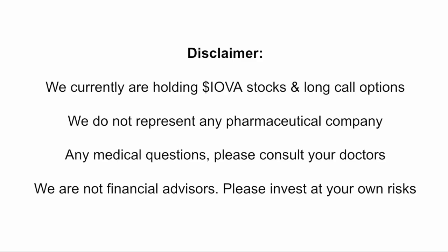Real quick disclaimer: we're currently holding Iovance stocks and call options. We do not represent any pharmaceutical company. For any medical questions, please consult your own doctors. We're not financial advisors — please invest at your own risk.